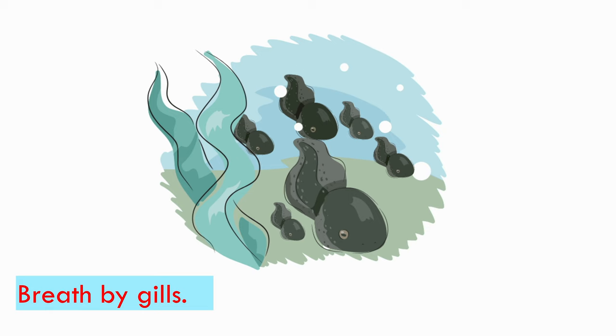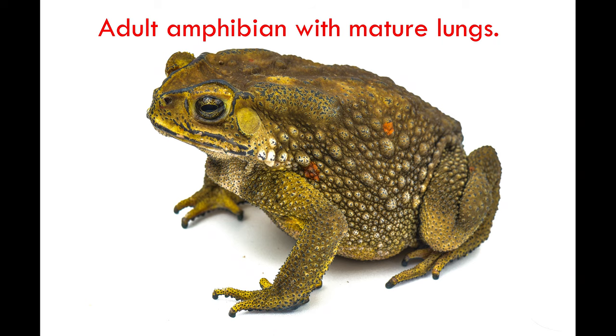What makes amphibians unusual is that they change. When they grow up, their gills disappear and they come to live on the land. Now they breathe with lungs just as mammals and birds do. They breathe partly through their skin too.